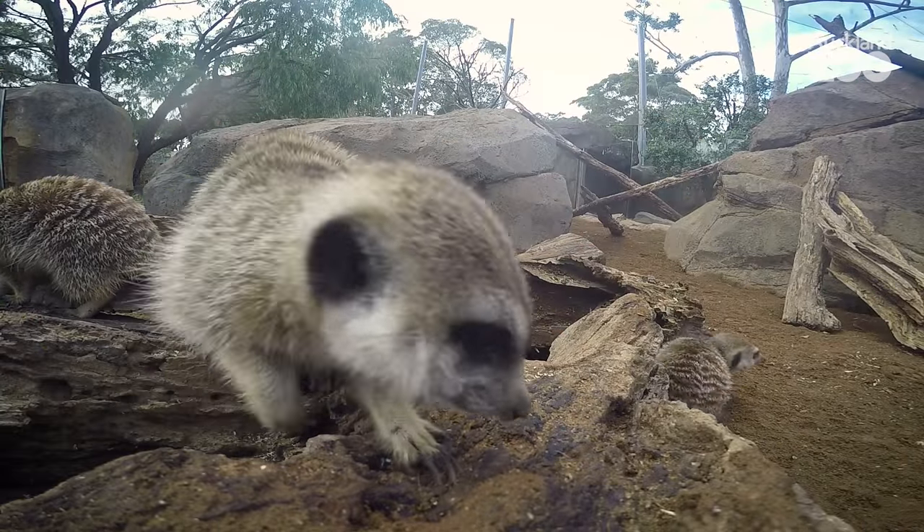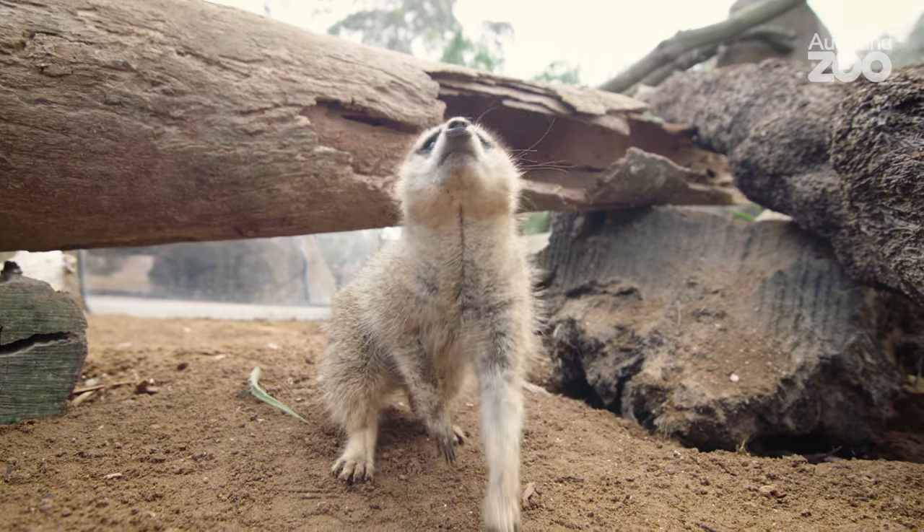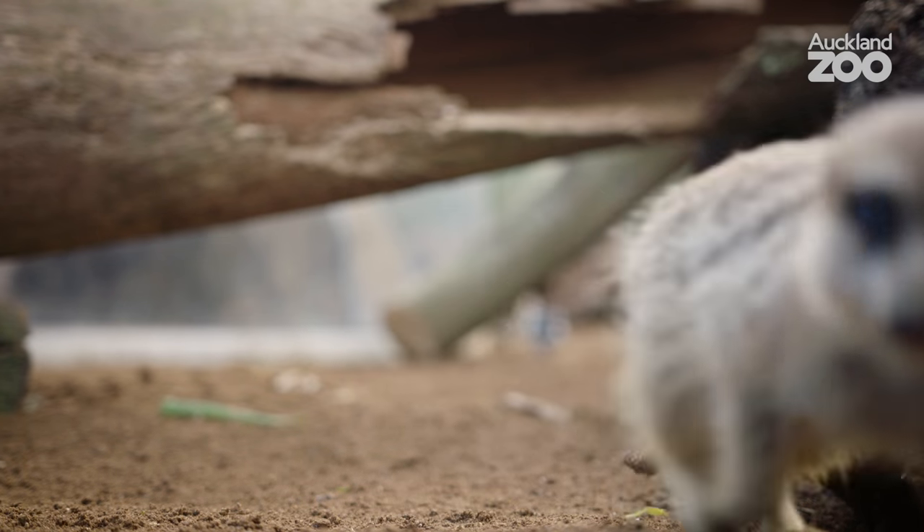My favourite thing about these guys is they're very interactive. You come into the enclosure and they're all over you — they just want to see what you're up to, they're so inquisitive. Every day is different. They're just fun to be around.